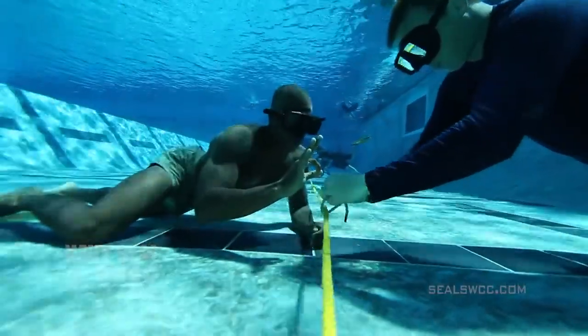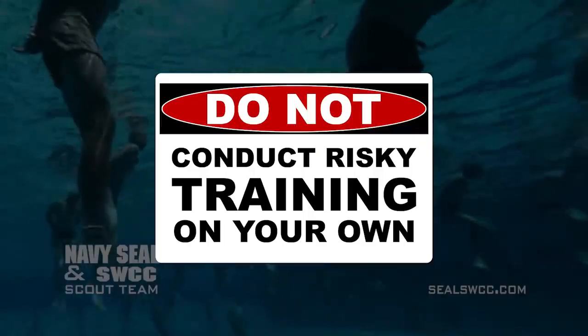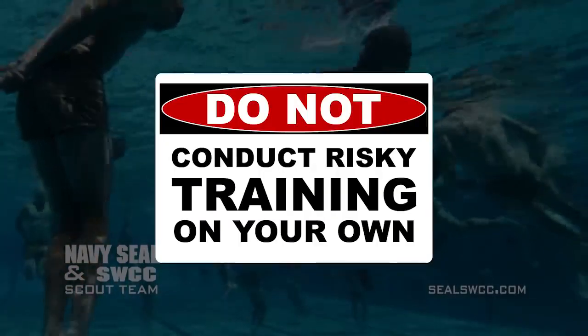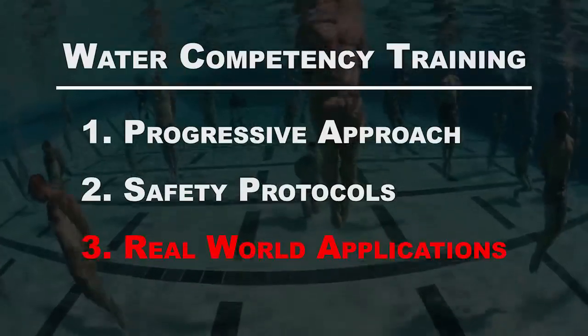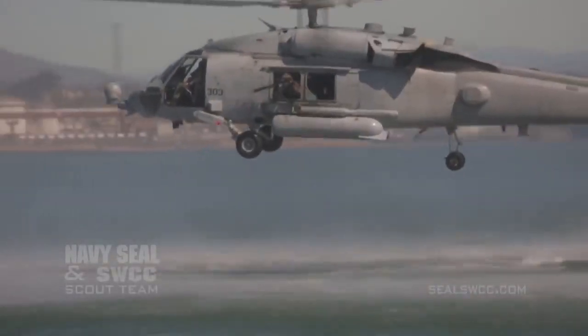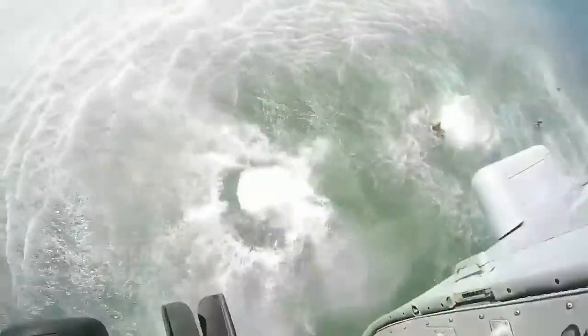and an appropriate instructor-to-student ratio. If you want to be a SEAL someday, you should not be conducting any risky training on your own. All of our aquatic skills are ultimately put to the test in real-world scenarios. There isn't a water competency evolution in our curriculum that does not contribute to skills used in feet-wet missions.